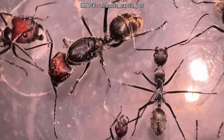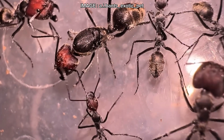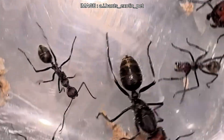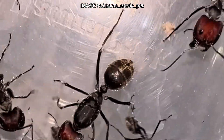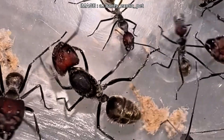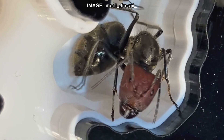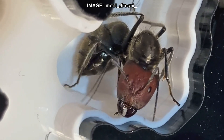So is this species for you? Honestly, if you're a beginner, look elsewhere. Camponotus singularis is fragile, slow-growing, and highly sensitive to changes. Keeping them requires a lot of experience, precise environmental control, and extreme patience. But if you take on the challenge, they will reward you with incredible observations and a true sense of accomplishment.